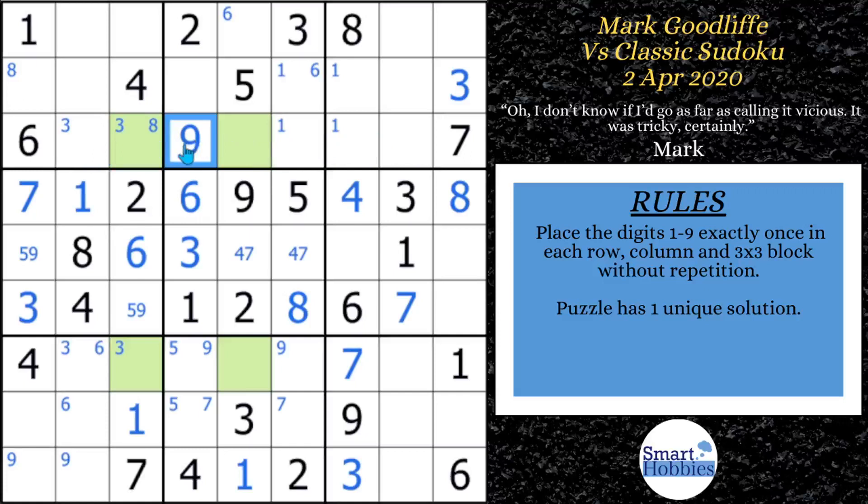If you want to learn more about X-wings, check out my X-wing tutorial. But if you already know and love solving X-wings, click the like and subscribe button below and share this with someone you think would enjoy solving this puzzle. Now, this brings us to our first 'what if' moment: what if Mark didn't find the X-wing? Is there a way around it to get some solving done?